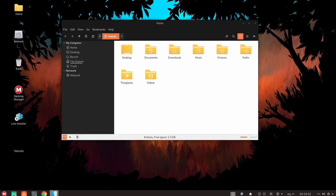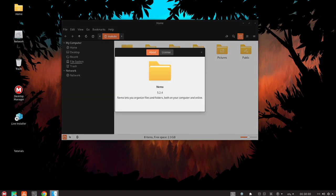It also includes a package manager that makes it easy to install, update, and remove software packages, as well as a number of tools and utilities that allow users to fine-tune their system to their specific needs and preferences.